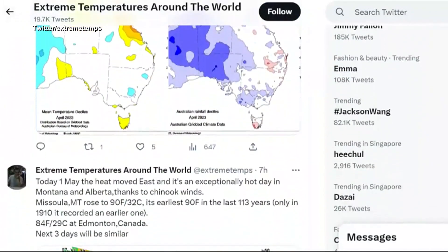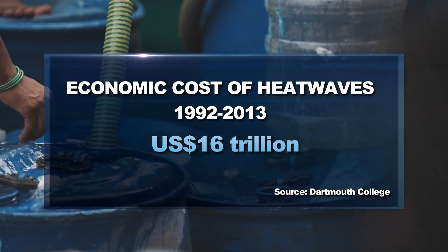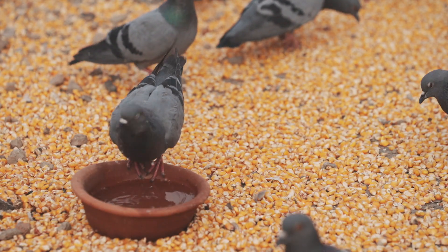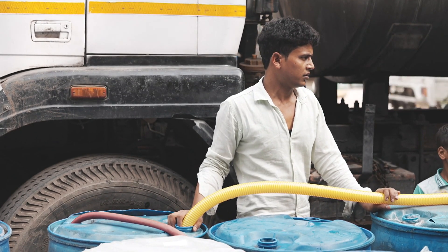In years to come, we will break national records here in Singapore, and we'll see other records in Southeast Asia broken — in some cases shattered — far beyond anything we've ever experienced before. Between 1992 and 2013, heat waves cost the global economy up to 16 trillion US dollars in losses due to the effects of high temperatures on human health, productivity and agricultural output. All countries are learning now that they have to adapt to climate change.